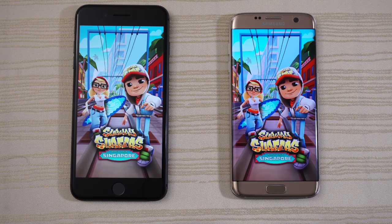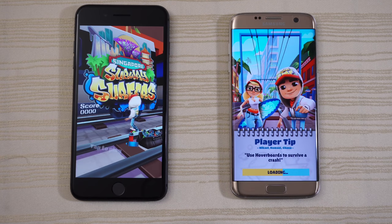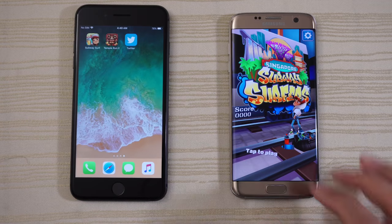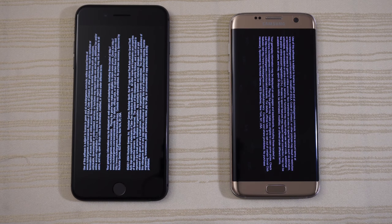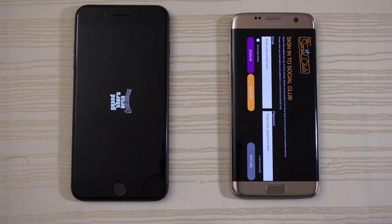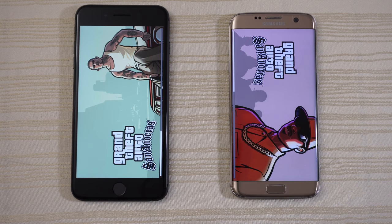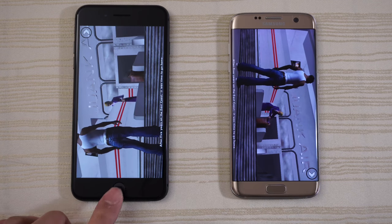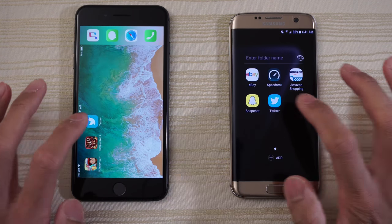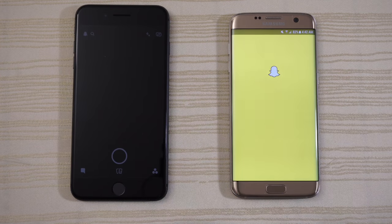Subway Surfers — let's see who will take this one. Can the S7 Edge beat the iPhone? No, it does not. Not too far behind though. We do have San Andreas installed on both phones — Grand Theft Auto. S7 Edge — can it beat the iPhone? Not quite, but it's right on par with the iPhone 8. Let's open Twitter right now — S7 Edge faster on that. Let's open Snapchat — S7 Edge again.